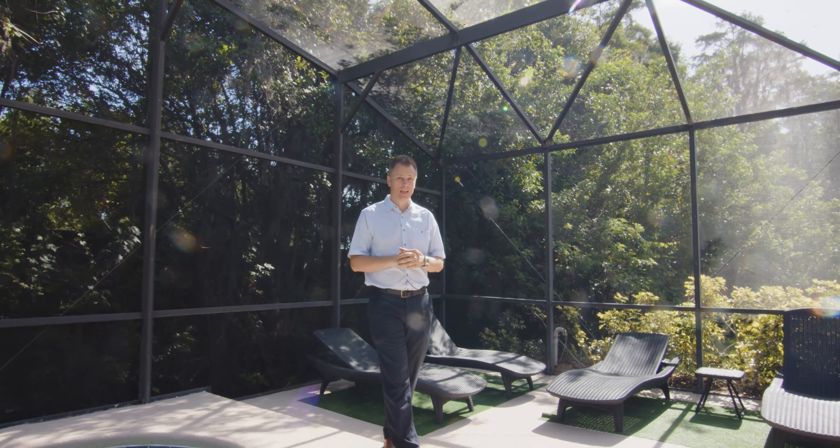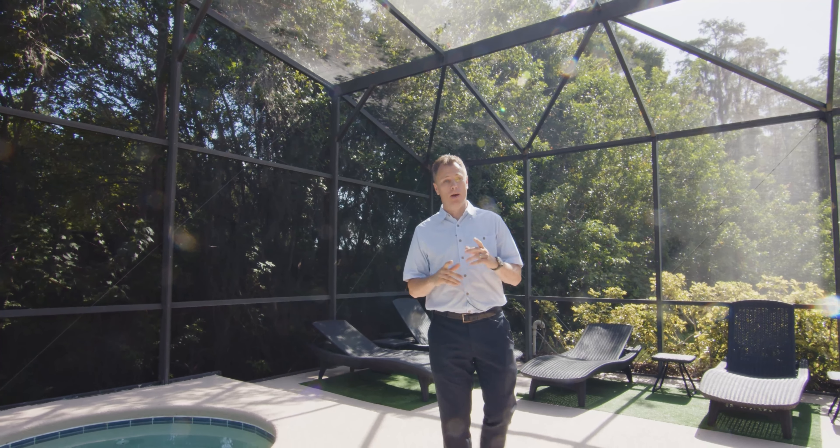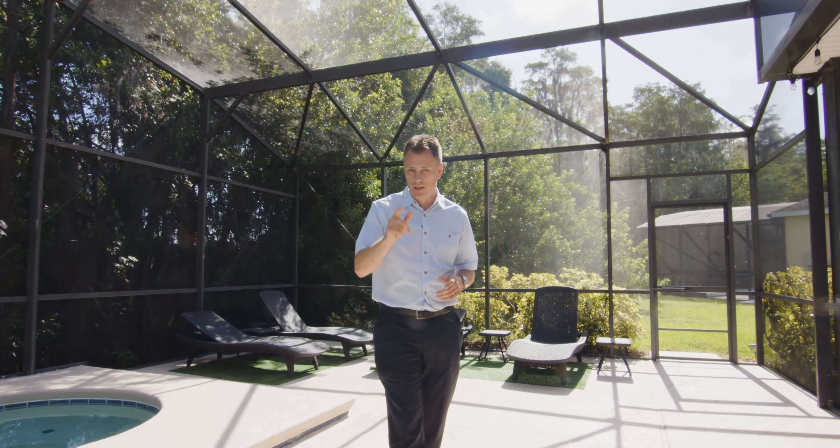If you like what you see, please give me a call. My name's Andy Neal from Maxim Realty Orlando. My number is 407-619-3517. Don't forget to like and subscribe to my page and I'll see you in the next video.